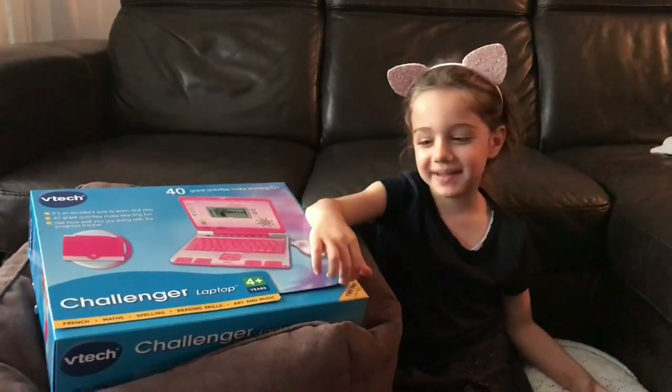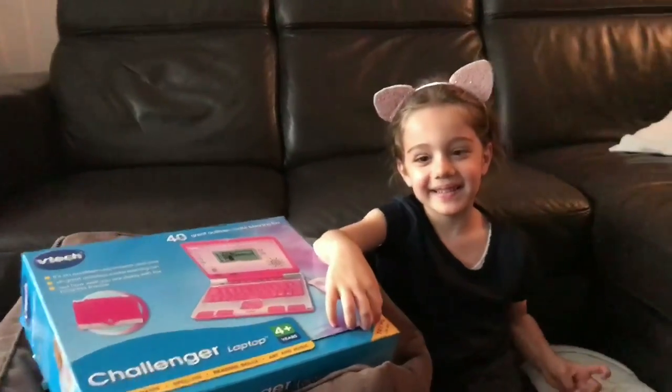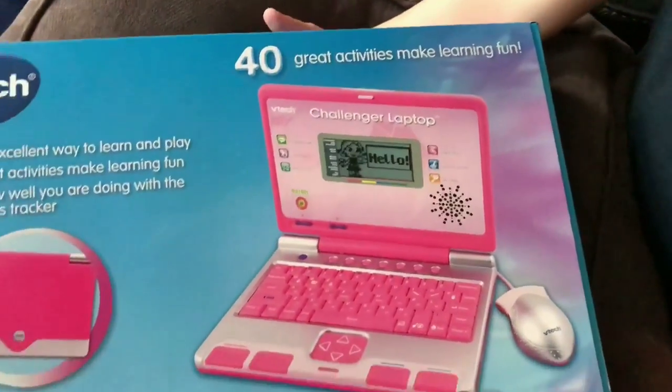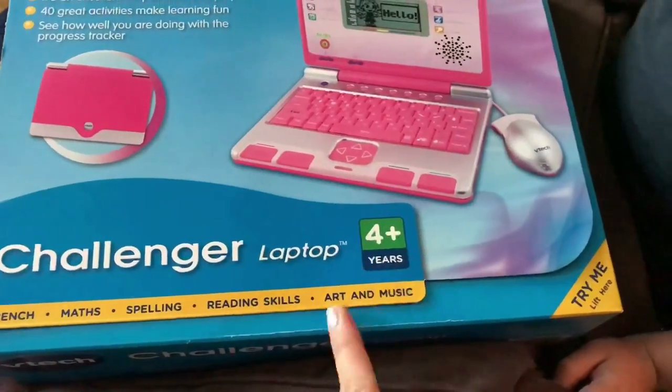Hi Francesca, today we are going to be opening my laptop. So what it is, it's a VTech Challenger laptop — the pink one — with 40 great activities to make learning fun. You can learn French, Math, Spelling, Reading Skills, Art and Music.